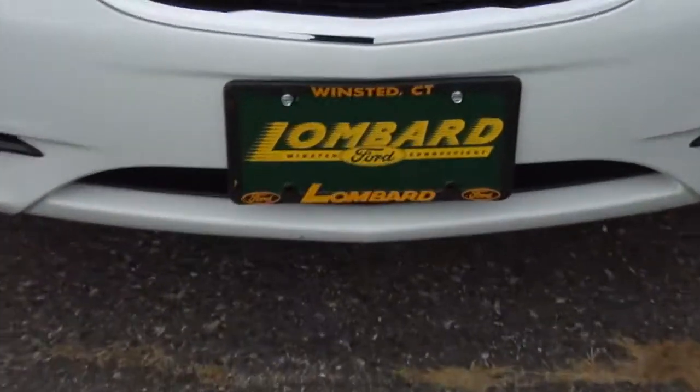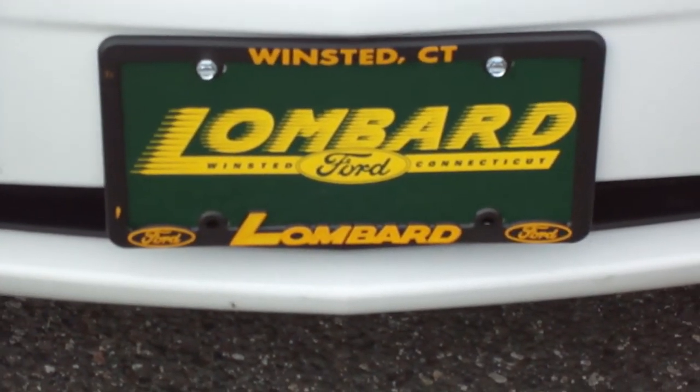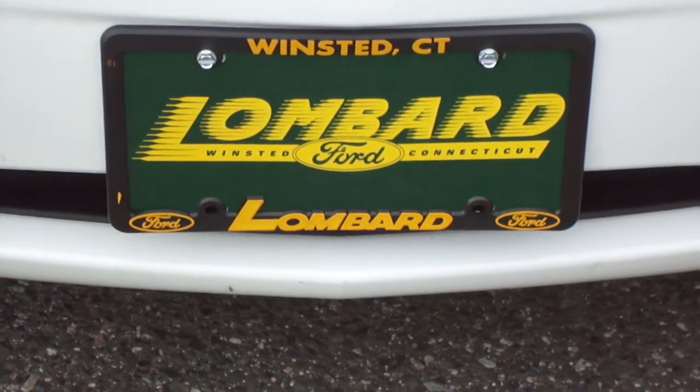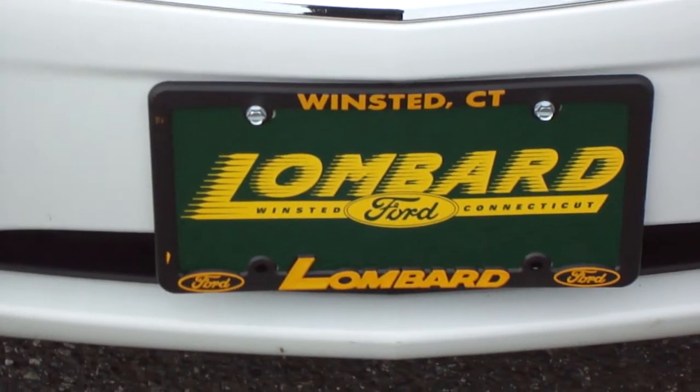This is a car you better stop down and see today at Lombard Ford, Route 44 in Winstead, or visit us at www.lombardford.net. Come on down — you'll think you hit the lottery. We look forward to seeing you.